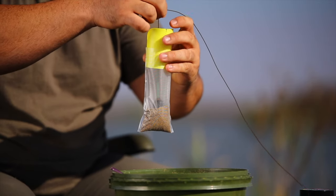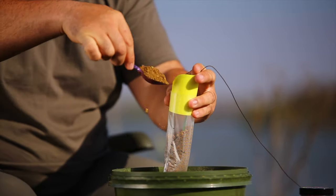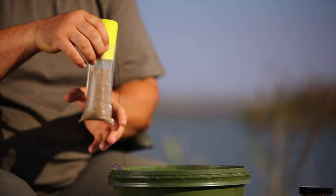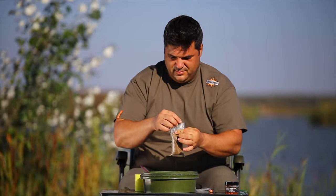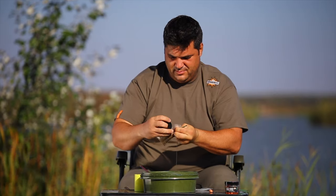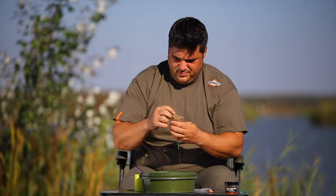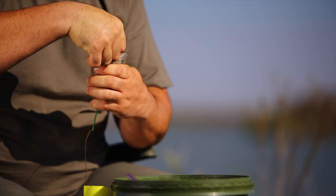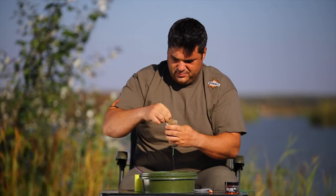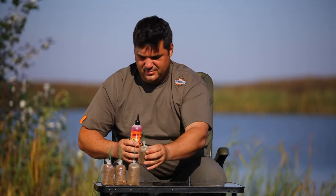Este important ca plumbul să fie pus pe centrul pungii. În timp ce umple punga cu nadă, Mihai încearcă să o compacteze cât mai bine, lovindu-o ușor de masă. După ce punga s-a umplut, este legată în partea de sus cu o bandă solubilă. În final, colțurile pungii sunt lipite. Rezultatul este o pungă cu formă compactă și suficient de aerodinamică pentru a fi lansată la distanțe mari.